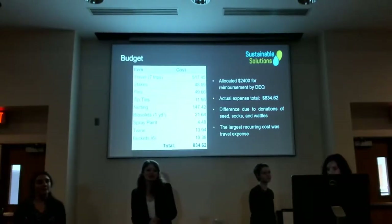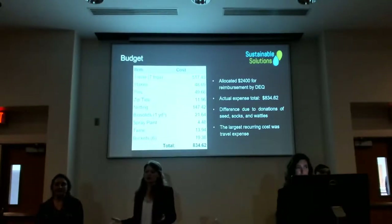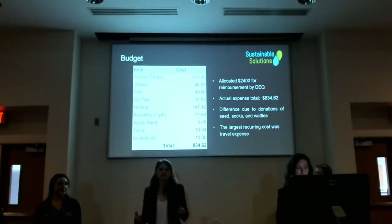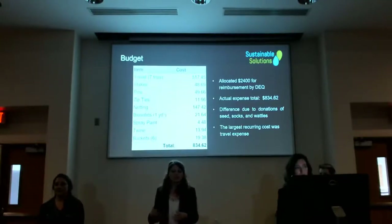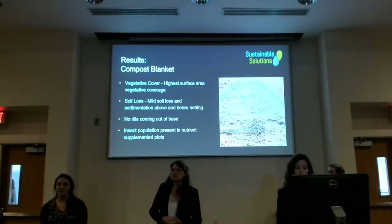A key part of our project was to keep costs low. We initially expected to spend about $2,400, but only spent around $840, largely due to material donations. We visited the plots at weeks one, three, and six, measuring soil loss and photographing vegetative cover during each visit.